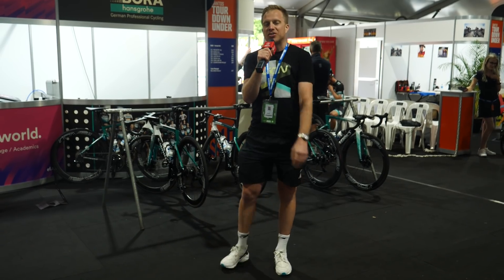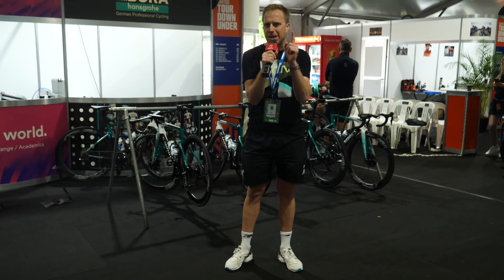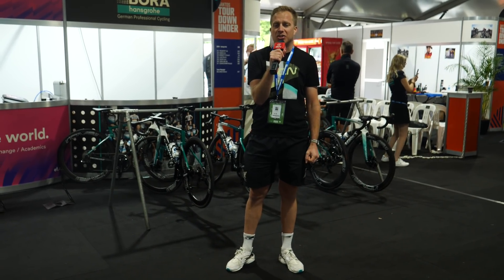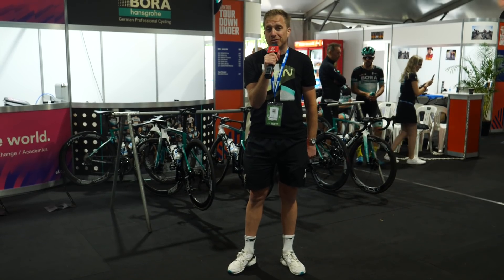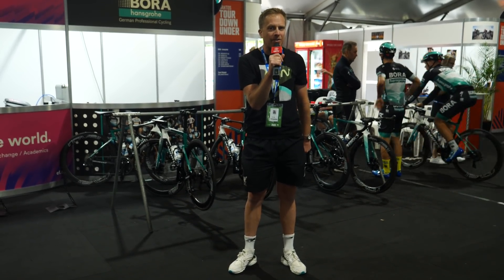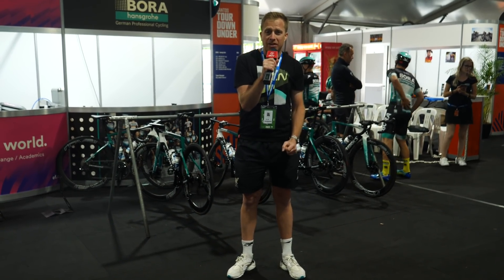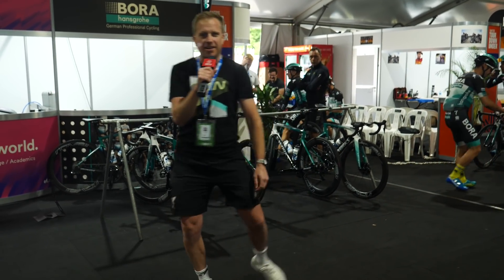There we are — the 2020 bikes of the World Tour. Let me know in the comments section below which is your favourite and importantly why. But before you head away, remember to like and share this video with your friends too. Check out the GCN shop at shop.globalcyclingnetwork.com, and remember you can now download the GCN app — head on over to the App Store or the Play Store to get that. Now for two more great videos, click just down here, and just down here.